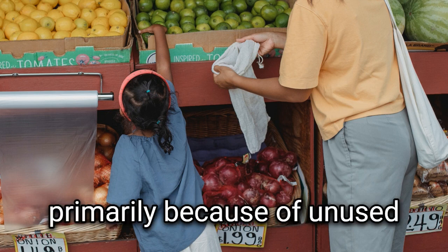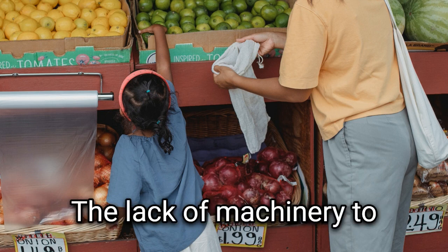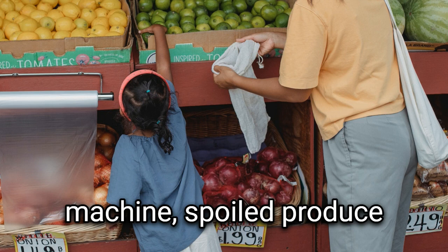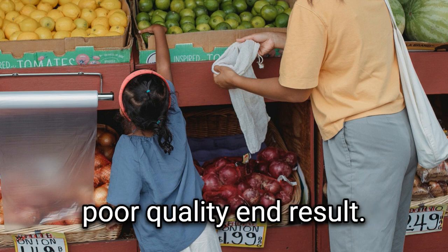Vegetables were wasted primarily because of unused portions of previously purchased vegetables. The lack of machinery to move these vegetables was the main cause of the waste on the shop floor. As a result of not having a sorting and grinding machine, spoiled produce was ground with the fresh stuff, resulting in a poor quality end result.